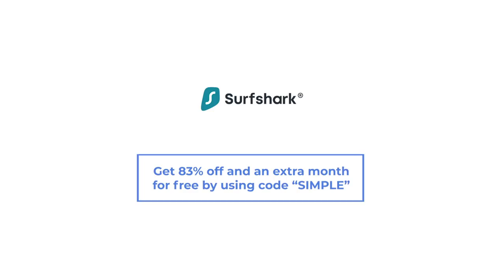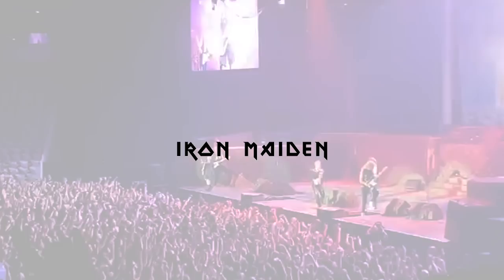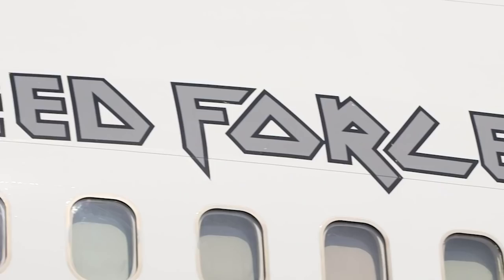What happened to the Iron Maiden Boeing 747? Did you know that the band Iron Maiden had its own Boeing 747 for a 2016 world tour? But where did this aircraft come from and where did it go? Let's explore the special Boeing 747, aptly named Ed Force One.